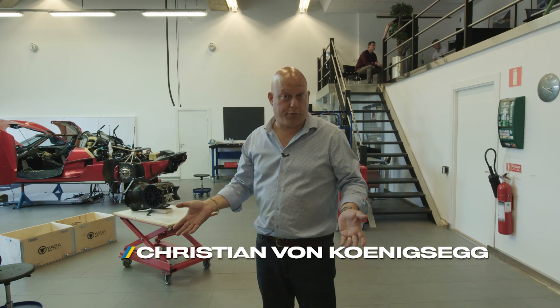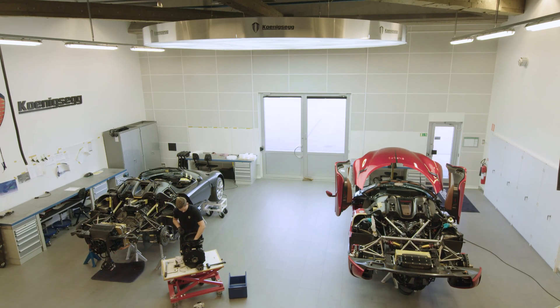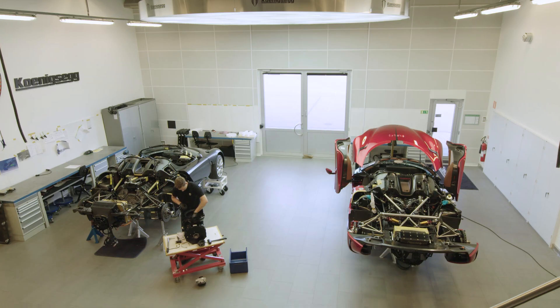Welcome to our old factory showroom. We turned it into our prototype build room and moved the showroom up into the office where we got some more space. This is a better use of the area.